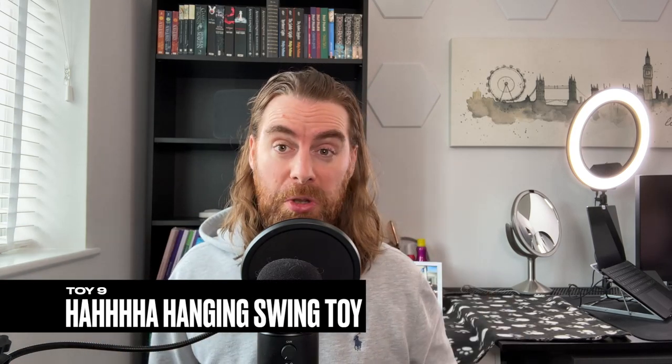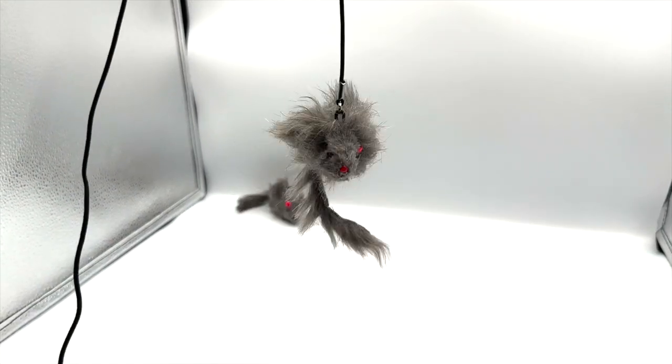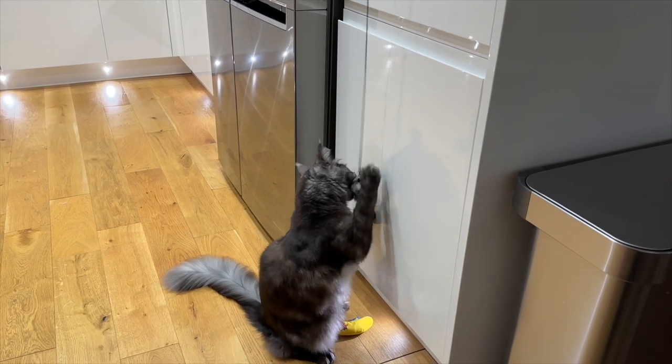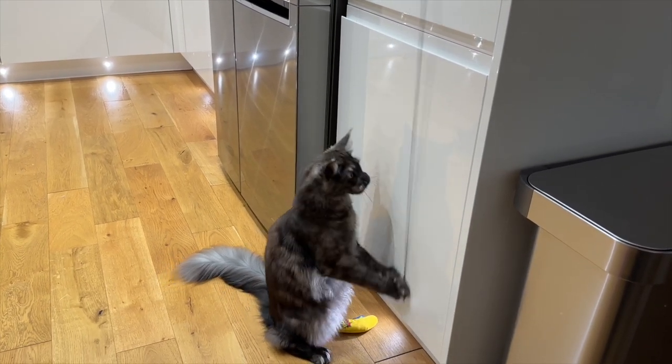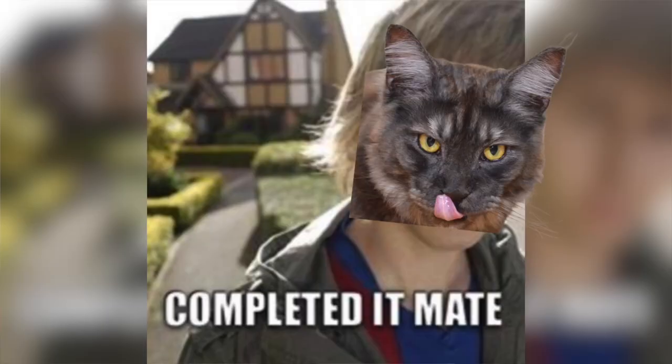Toy nine: how long do you expect a cat toy to last — maybe one or two years? Despite the clever design of this hanging door swing, which did attract and engage our cats, it just didn't hold up. Oreo destroyed it — and I'm not joking — in seven minutes, ripping off the mouse's ears. Not exactly built to last.